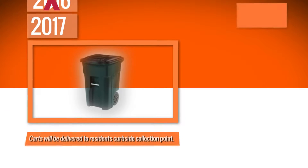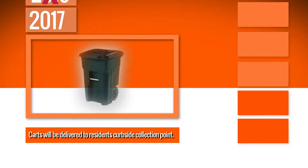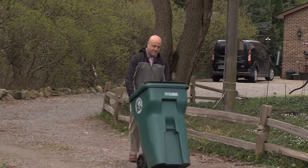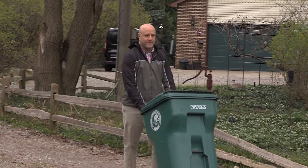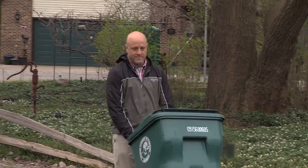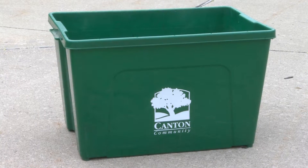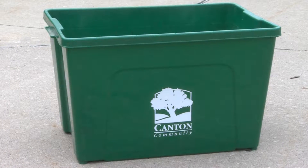Delivery of the new carts will begin the week of June 5th. Crews will deliver carts to the end of each resident's driveway. Residents do not need to be present to receive the cart. You may begin using your cart as soon as you get it. However, it will take about three weeks to deliver all carts. If you do not receive your cart the week of June 5th, please continue using your green bin until your new cart is delivered.